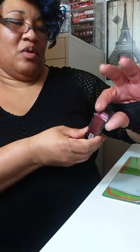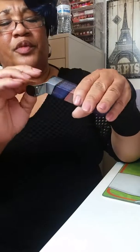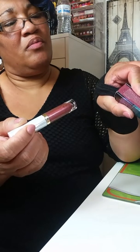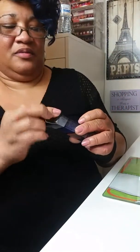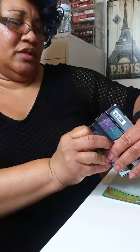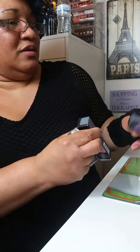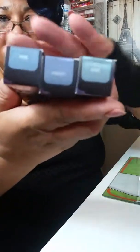I purchased these while they were on sale — these are the Special Effects Vices. I'm going to use these as toppers and also as a little eyeliner. This is Buja? Circuit, Monarchy, and Ritual — and this is how the colors look.